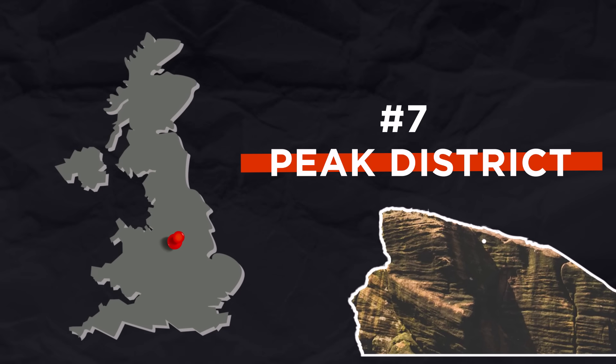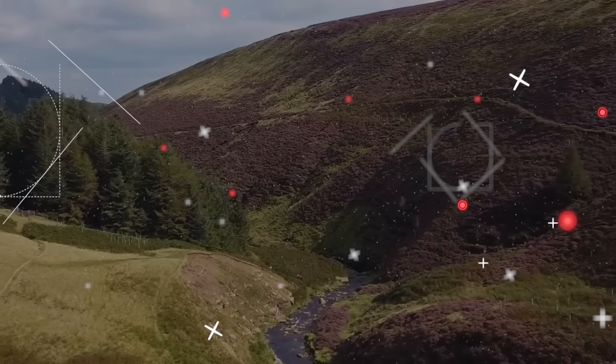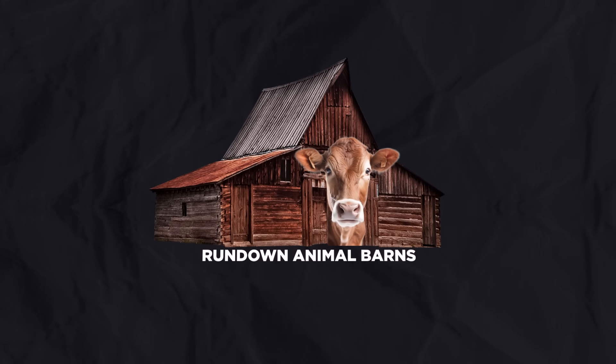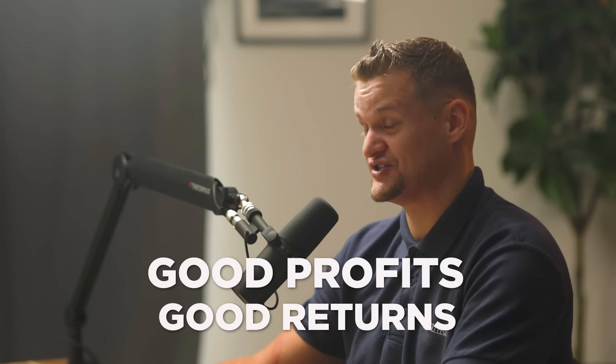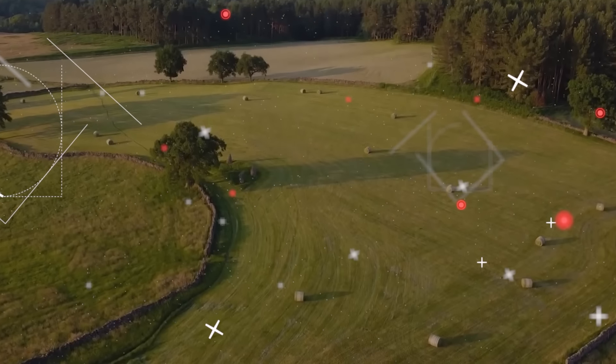Number seven is the Peak District — a beautiful area surrounded by hills, mountains, scenery, and lots of sheep. If you play your cards right, the holiday let market in the Peak District is booming. You can buy little rundown animal barns and farms, renovate them and turn them into luxury holiday lets, making really good profits and returns. It helps if you know the council and have a good team in the area — I wouldn't suggest going in blind. But Peak District has worked for me; it's a great area and definitely a solid number seven.